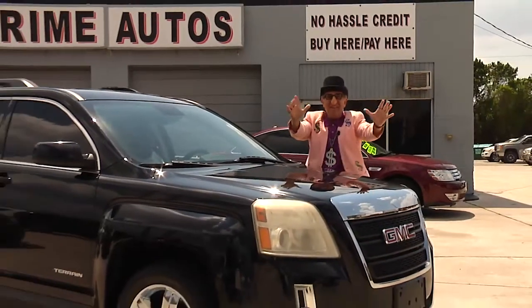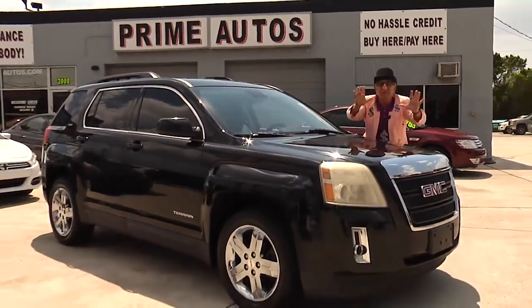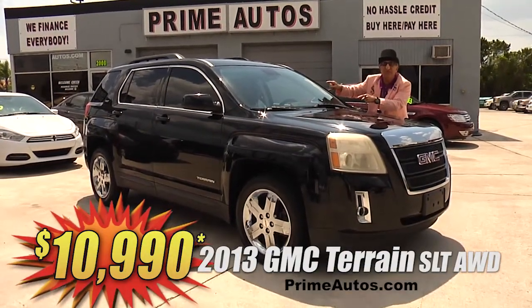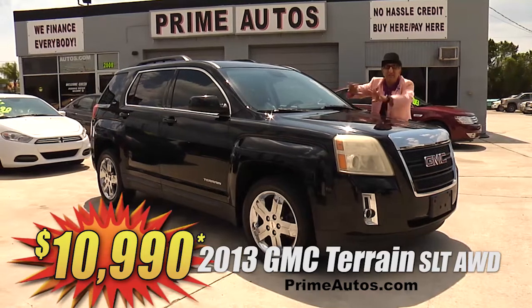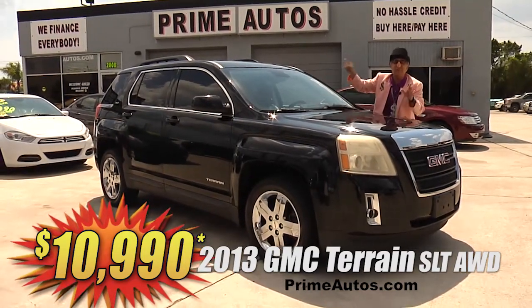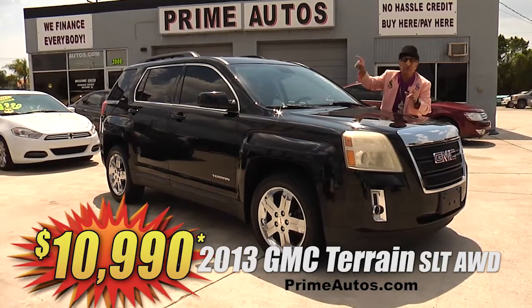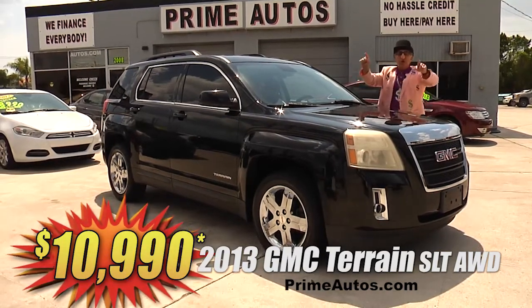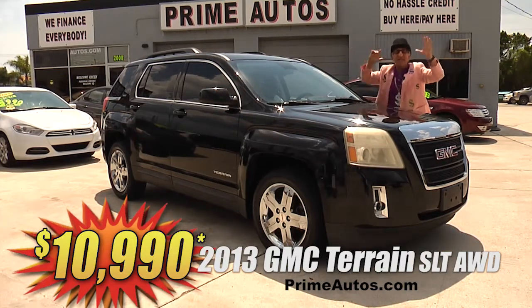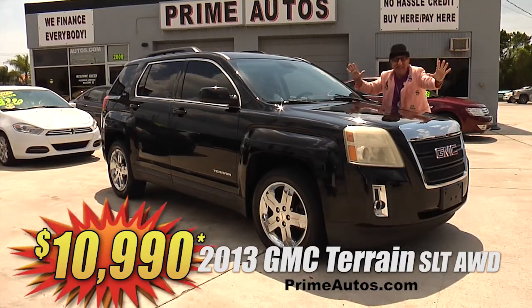Prime Autos has an unbelievable selection of premium luxury SUVs too, like this 2013 GMC Terrain SLT — all-wheel drive with leather, navigation, backup camera, CD, satellite radio, Bluetooth, OnStar, remote start, chrome wheels, and so much more. And you can save right now for only $10,990.